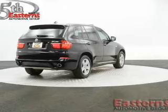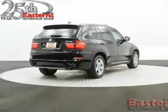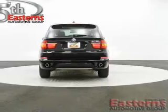Additional features include Sirius XM satellite radio, digital radio, digital audio input, steering wheel controls, memory seats, and aluminum rims.